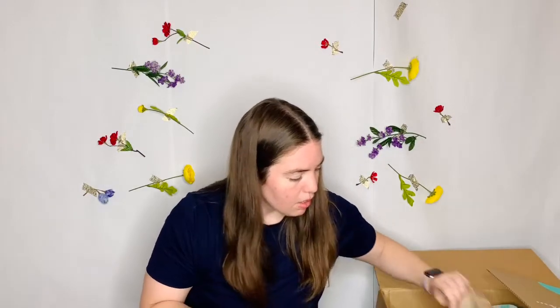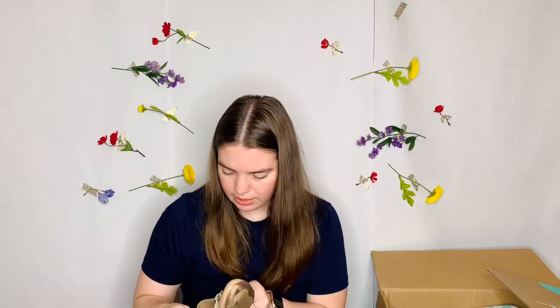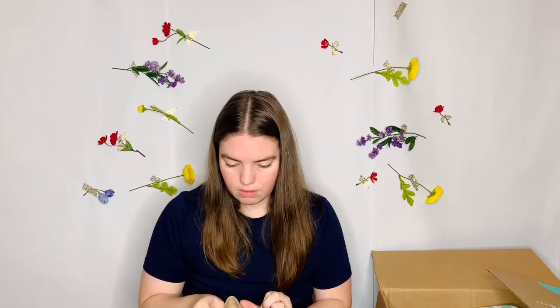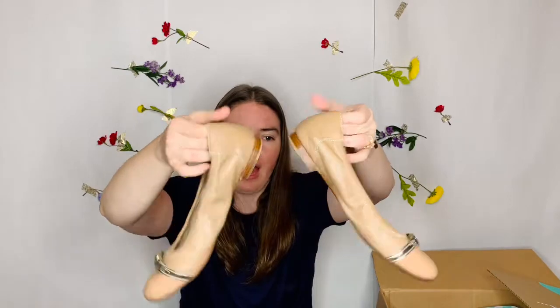Another pair of AGLs! The last ones were size 39 and these are also size 39. I would say these are in better condition than the last ones. They're also cream — these are flats. That's pretty awesome.